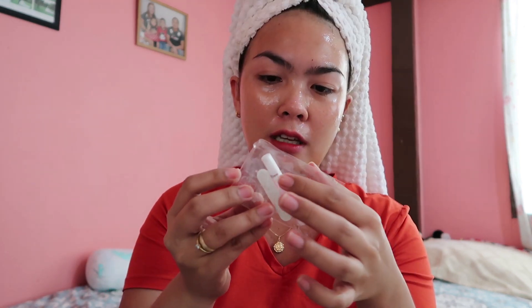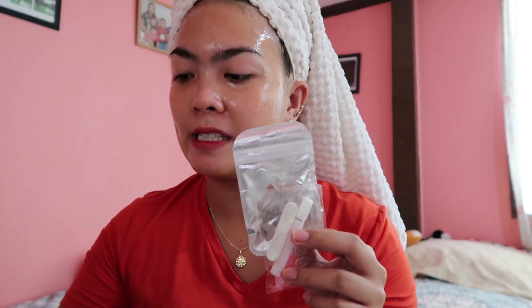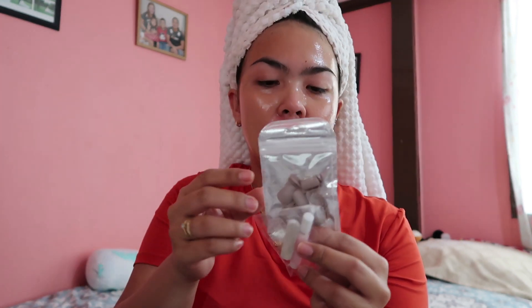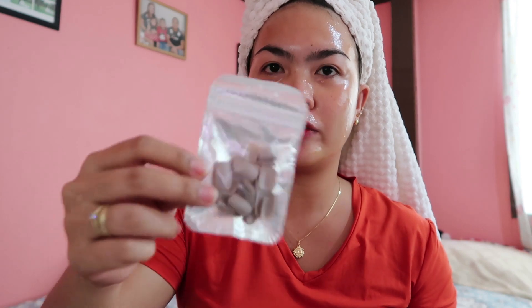The set comes with 12 adhesive tabs, and the nails are 24 pieces in different sizes — for bigger or smaller fingers and nails. So there's something that will fit you. Since I have small hands and nails, there's a good fit for me. There are also extra nails in case one falls off, so you have a backup.